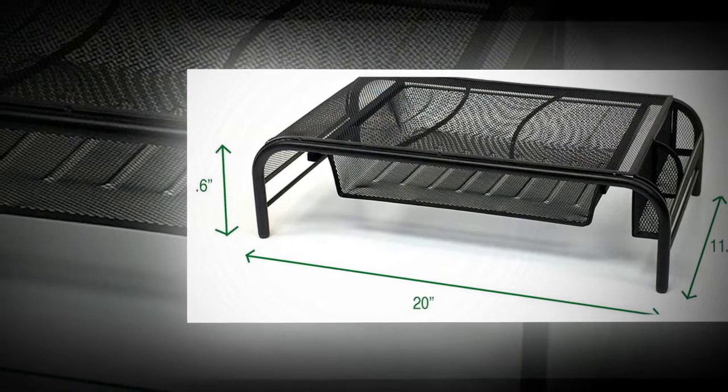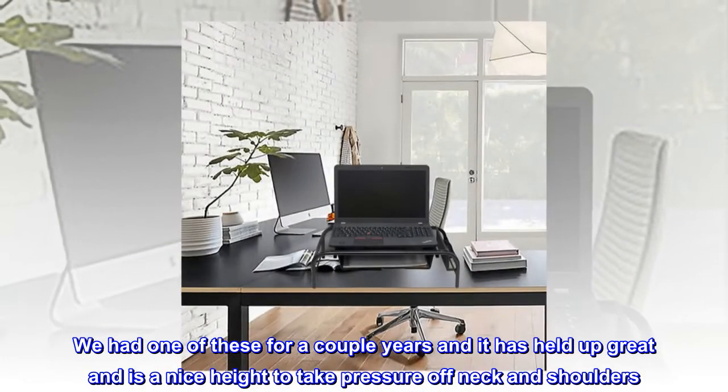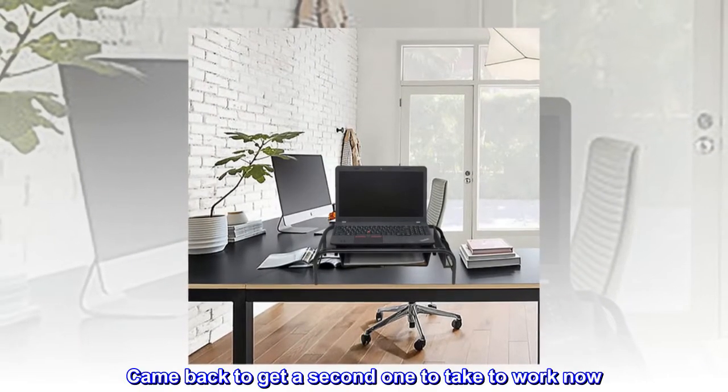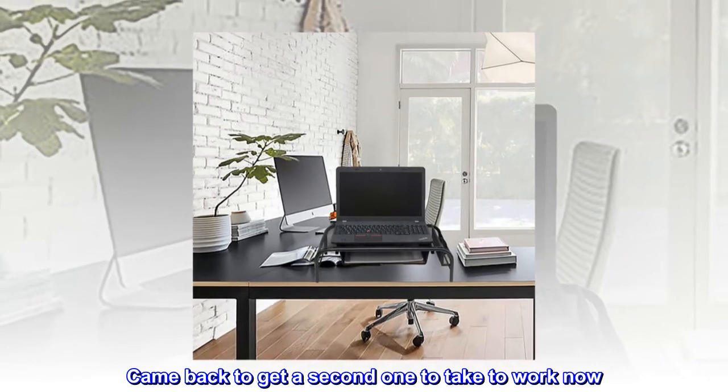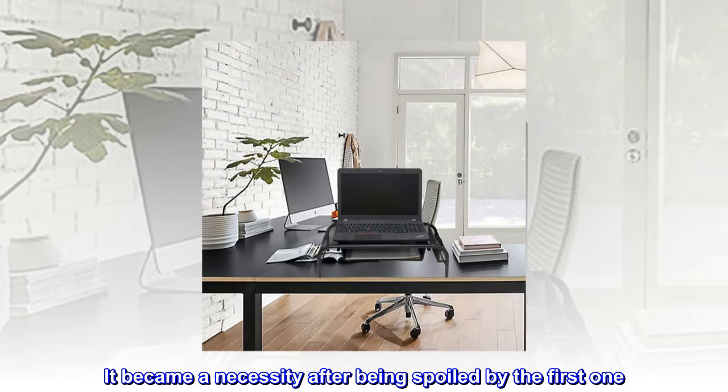Solid. We had one of these for a couple years and it has held up great and is a nice height to take pressure off neck and shoulders. Came back to get a second one to take to work now. It became a necessity after being spoiled by the first one. Worth every penny.